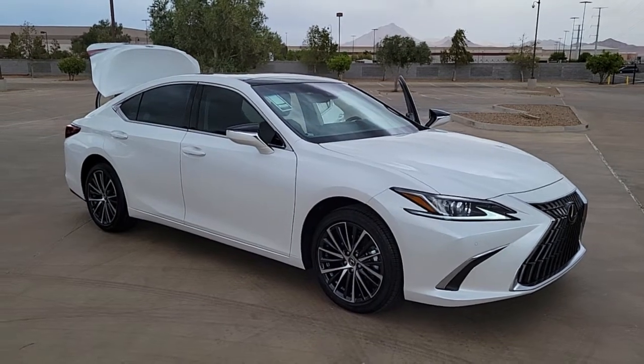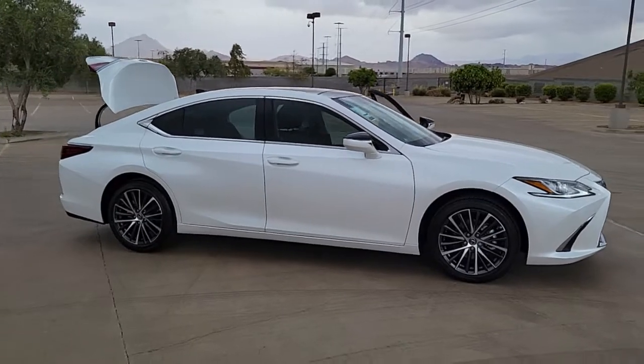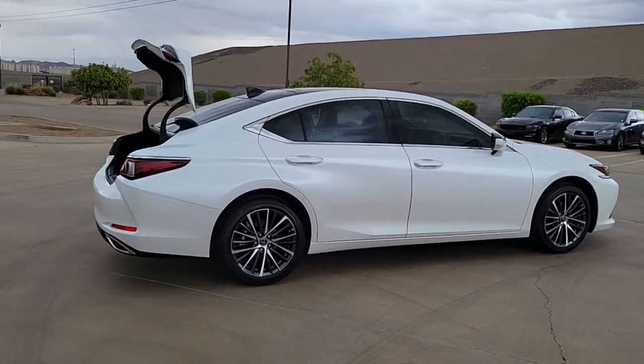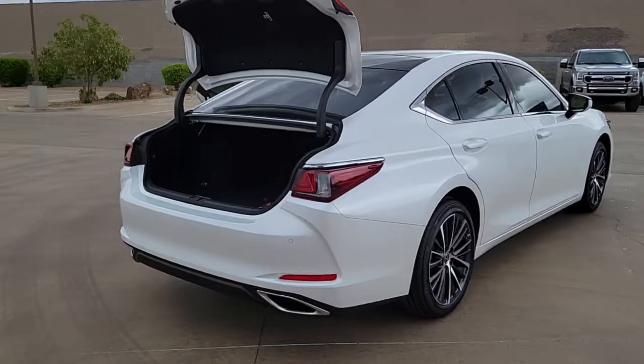Look no further than the 2022 Lexus ES. This boldly elegant ES delivers exceptional passenger comfort. A spacious premium cabin and a host of deluxe amenities let you make the most of this mid-sized sedan's luxuriously smooth ride.